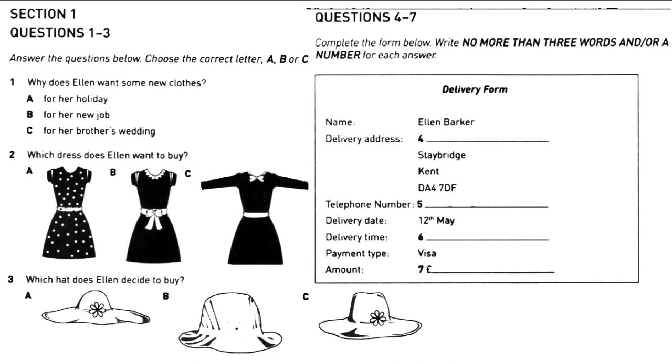Now turn to Section 1. Section 1: you will hear a customer asking for help in a shop. First you will have some time to look at questions 1 to 7. You will see that there is an example which has been done for you. On this occasion only, the conversation related to this will be played first.